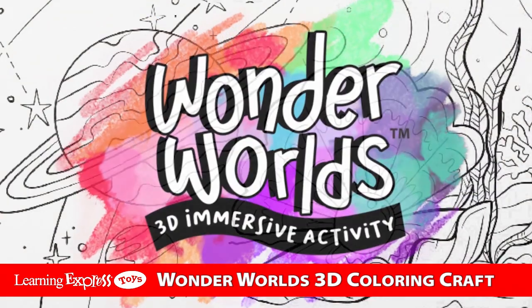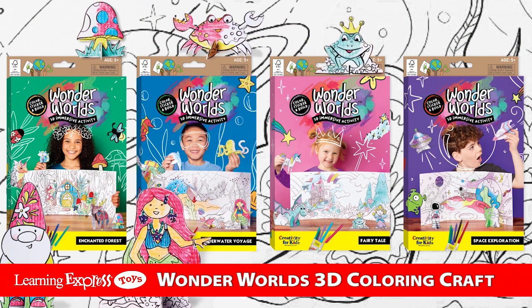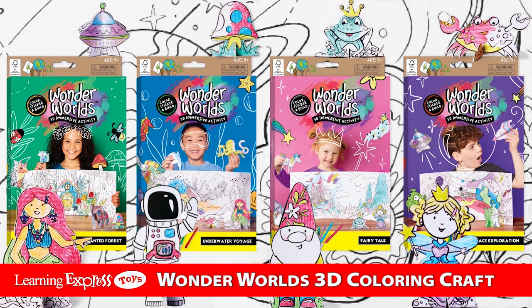Wonder World themes include enchanted forest, underwater voyage, fairy tale, and space exploration. Play with one or combine your worlds for even more fun.